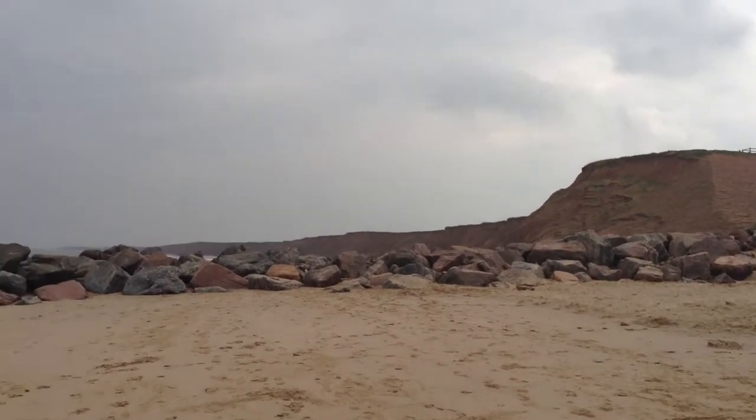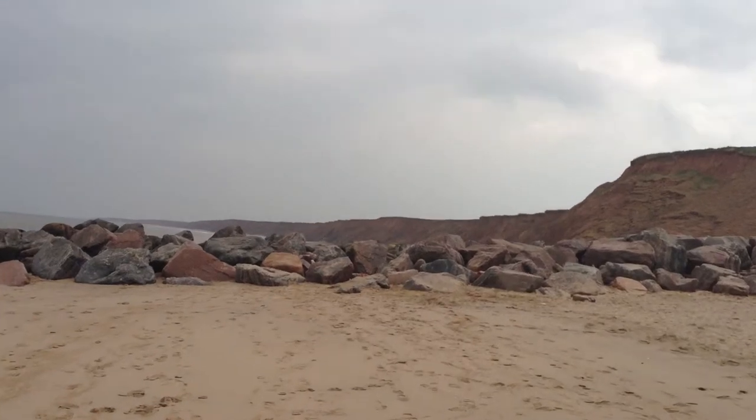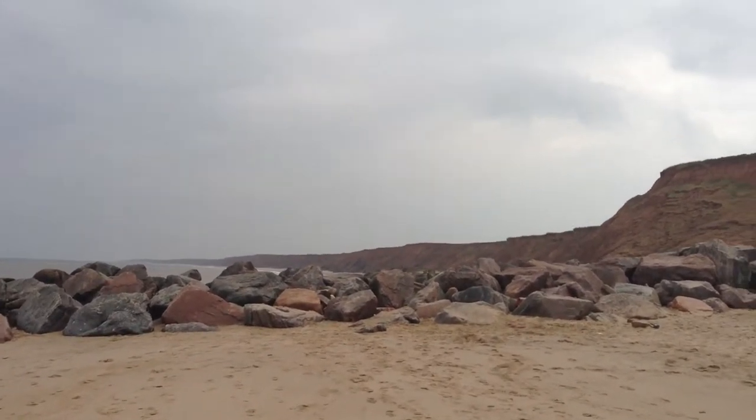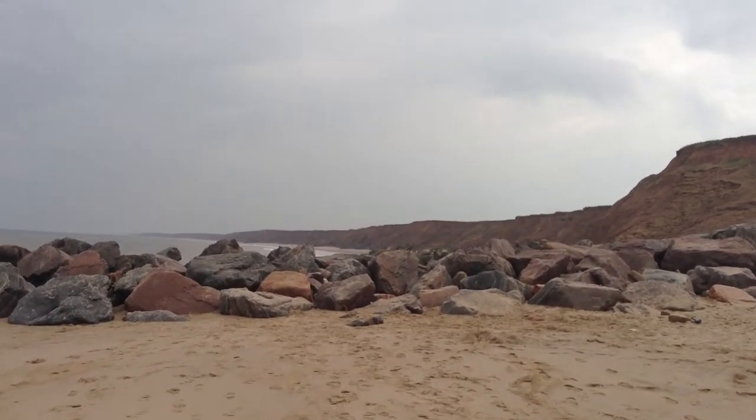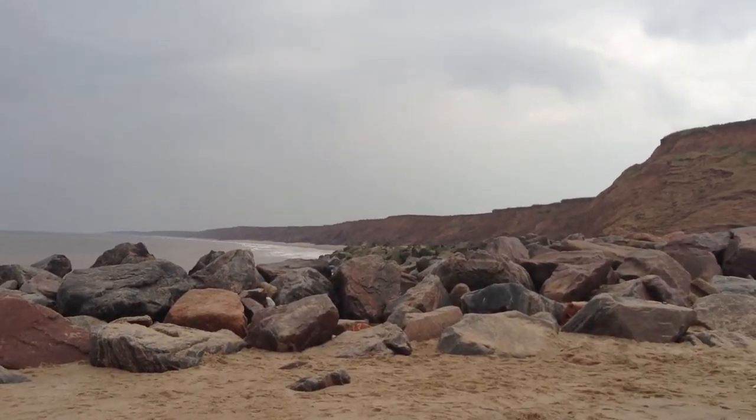Looking further south, beyond the rock groin, you can see there is an unprotected area of coastline where the cliffs themselves aren't protected, and slumping continues at a rapid pace.